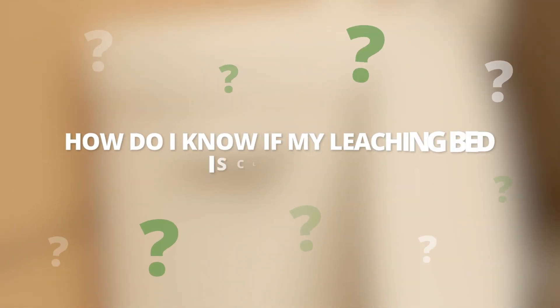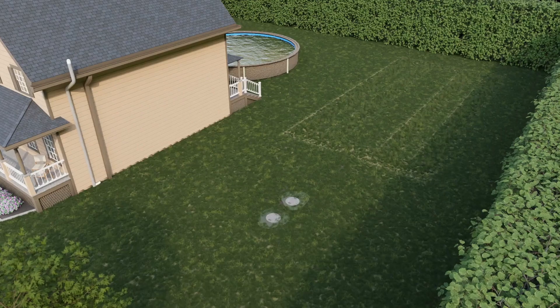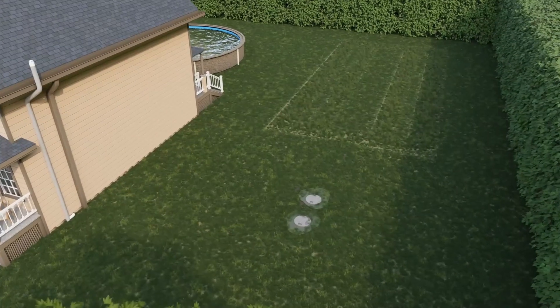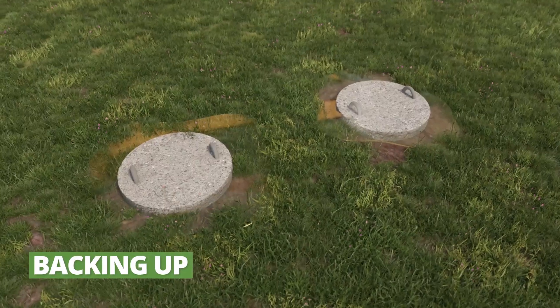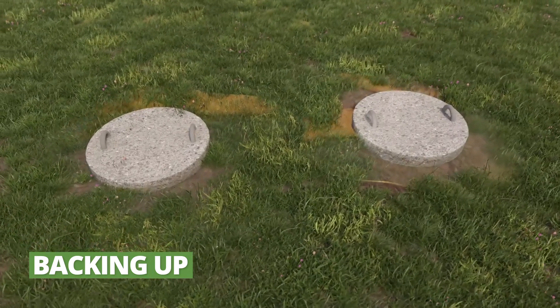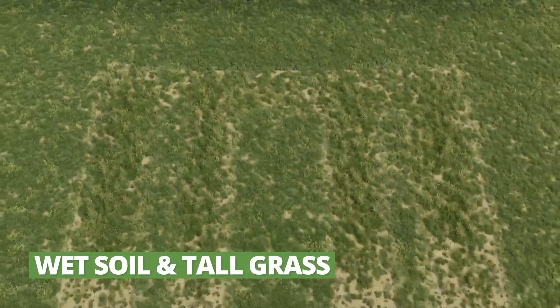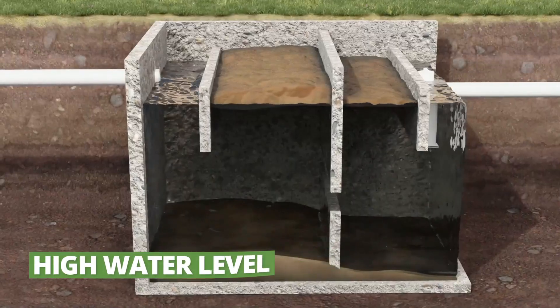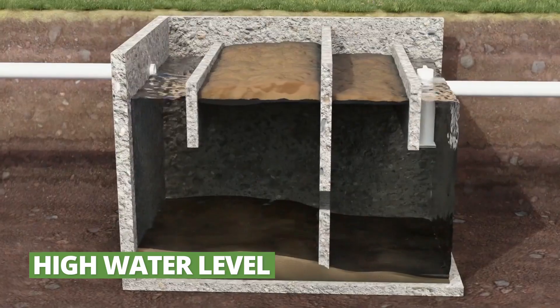How do I know if my leaching bed is clogged? Clogged septic systems usually show signs of wear and tear. Here are some examples: water backs up and overflows where the septic tank covers are located, on the property or in the house. The soil is wet, spongy, or the vegetation is denser on the surface of the leaching bed. The water level is high in the septic tank.